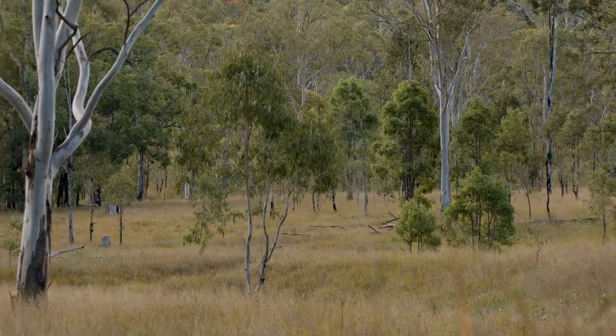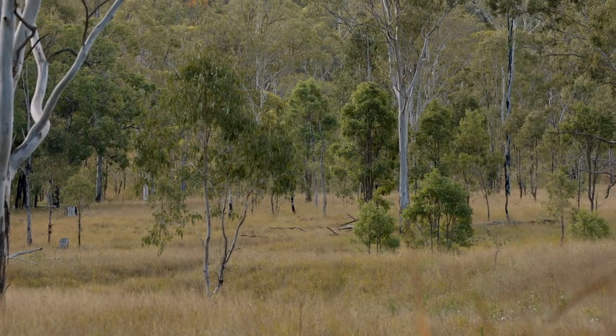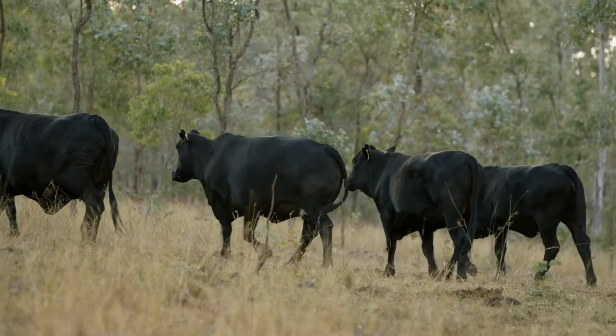The beauty of our carbon project and working with the LRF is that they're not two mutually exclusive things with our production of beef. They coexist and we're actually seeing an improved environment for our beef because of the project.